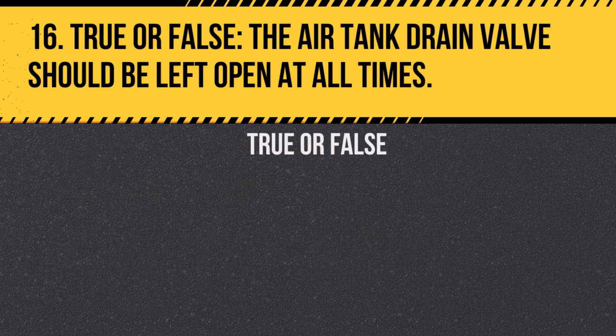Question 16. True or false? The air tank drain valve should be left open at all times. Answer: False. It should be closed after draining to ensure the system can build pressure.